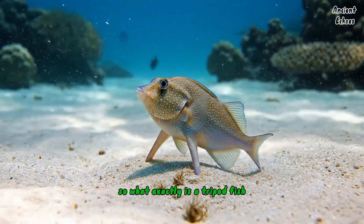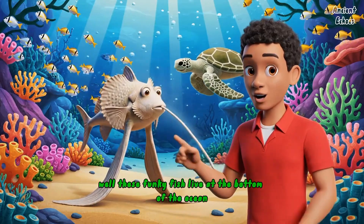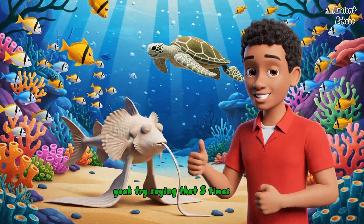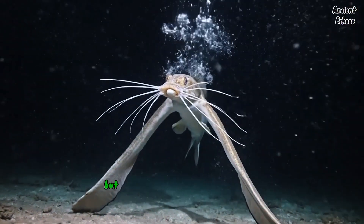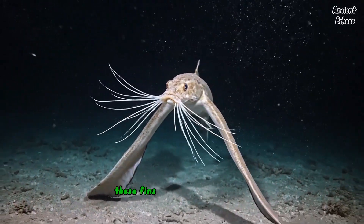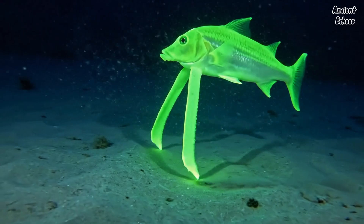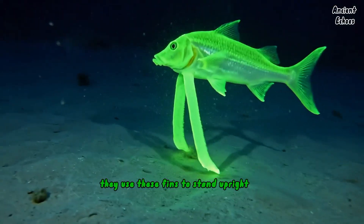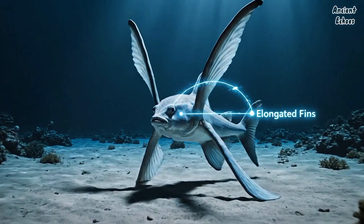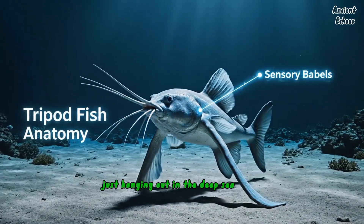What exactly is a tripod fish? These funky fish live at the bottom of the ocean, and their scientific name is Bathypteryx — yeah, try saying that five times fast. What makes them so weird is their long, stick-like fins. These fins have evolved into legs — three of them to be exact. They use these fins to stand upright on the seafloor, looking like some weird hybrid between a fish and a tripod. They're like the Steve Irwin of fish, just hanging out in the deep sea, doing their thing.